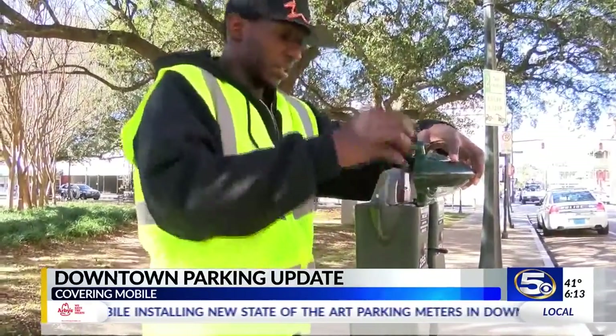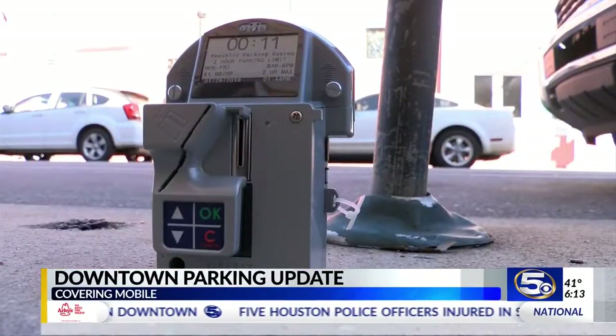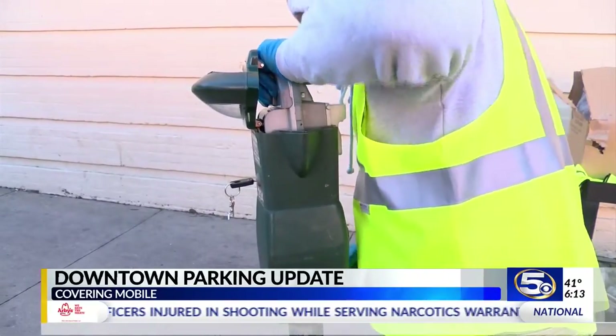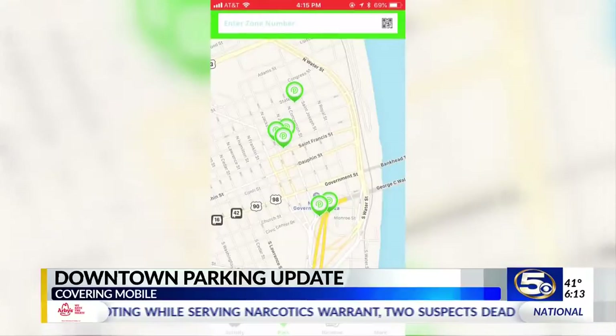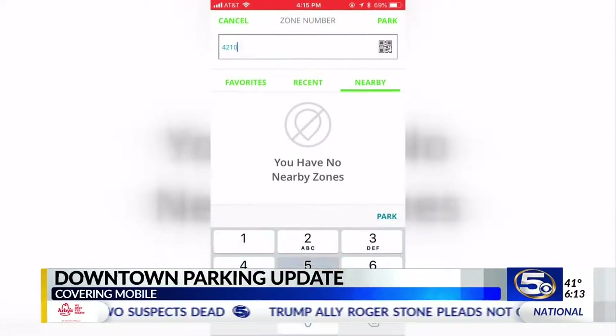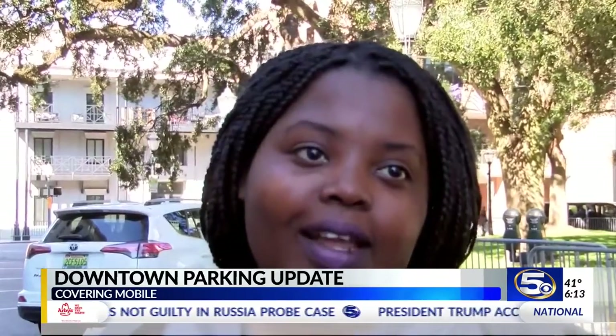We spotted several of the new parking meters being installed, and by next month there will be 400 new meters around downtown. All you have to do is download the Park Mobile app to your smartphone, find the zone you're parking in, and you can add time to your meter from wherever you are downtown without having to go back to your car to add more coins. 'Not everybody got coins always.'